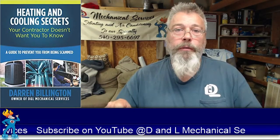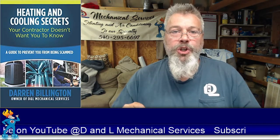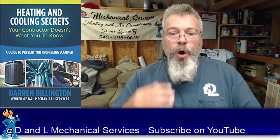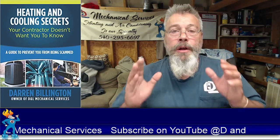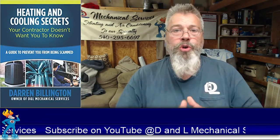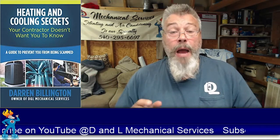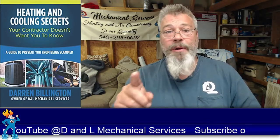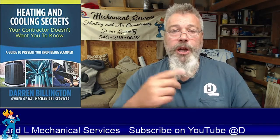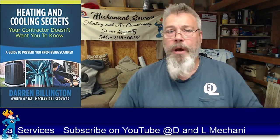I want to give you that book for free. Follow the link in the description and you'll get my book for free. I hope you enjoy it as much as I enjoyed writing it. I wrote this book because I was sick and tired of contractors using scams on customers — bait and switch, or selling them something they don't need. I don't care if my competition hates me. I published that book and I'm going to give it to you for free. I don't want anybody to take advantage of any homeowner, any customer, anybody. That's why I wrote the book.